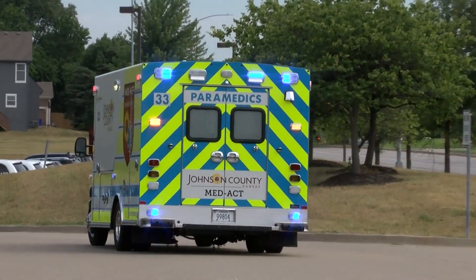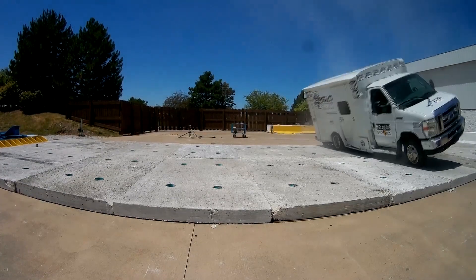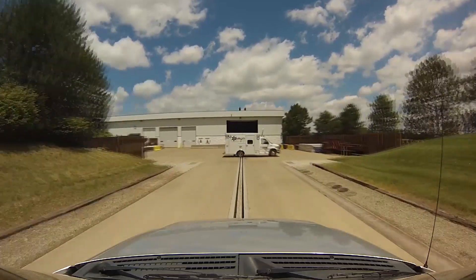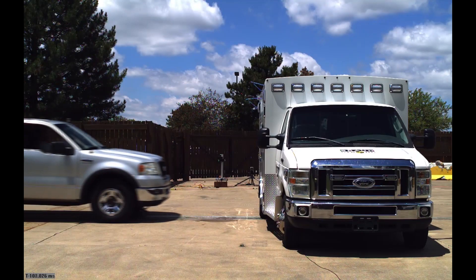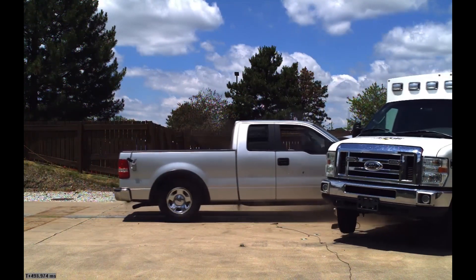but Medact holds itself to higher standards and insists on the crash testing of every new ambulance design. They drove a Ford F-150 pickup into the side of the module at speeds over 40 miles an hour to make sure that the module continued to have its integrity and kept its shape.